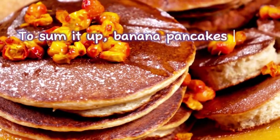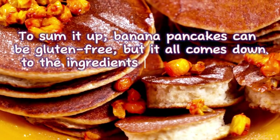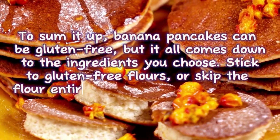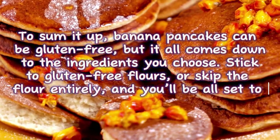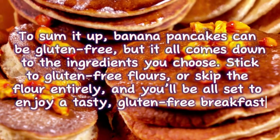To sum it up, banana pancakes can be gluten-free, but it all comes down to the ingredients you choose. Stick to gluten-free flours, or skip the flour entirely, and you'll be all set to enjoy a tasty gluten-free breakfast.